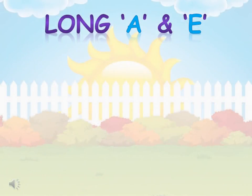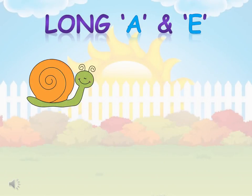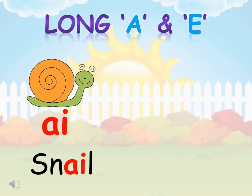Now, let's learn the long vowel sounds with the words in the story. Are you ready? Snail — the vowel sound is A.